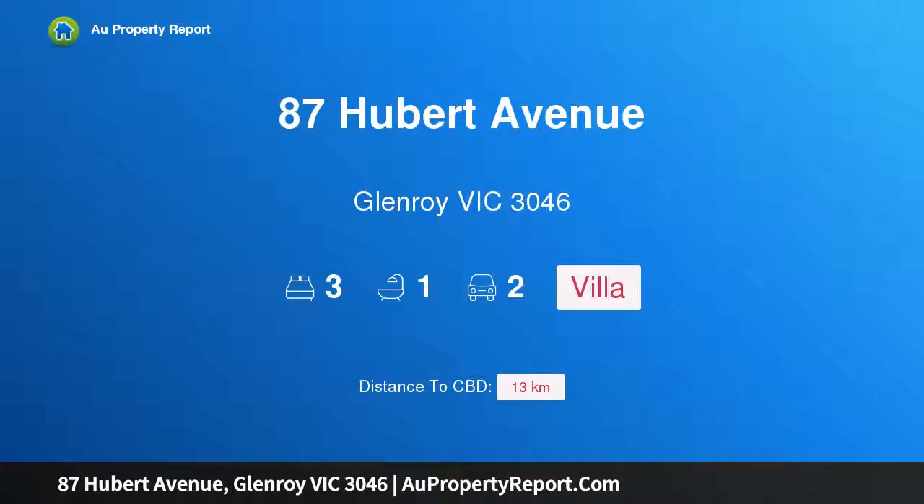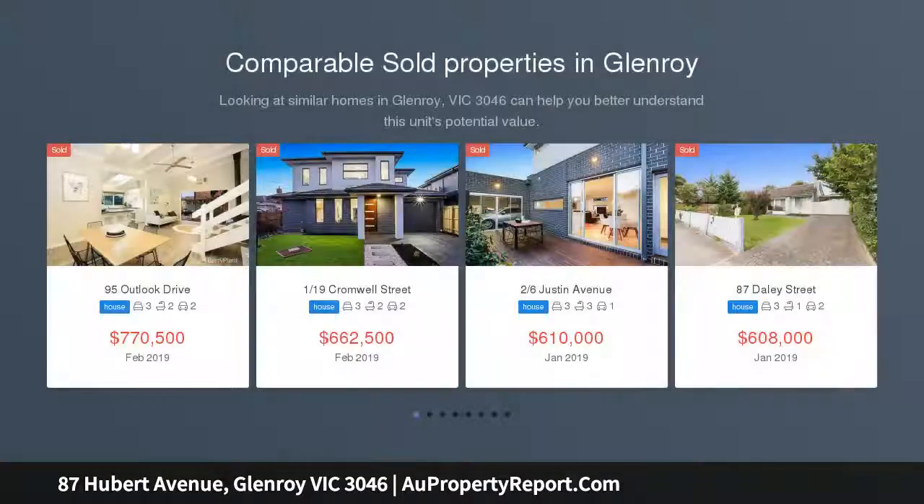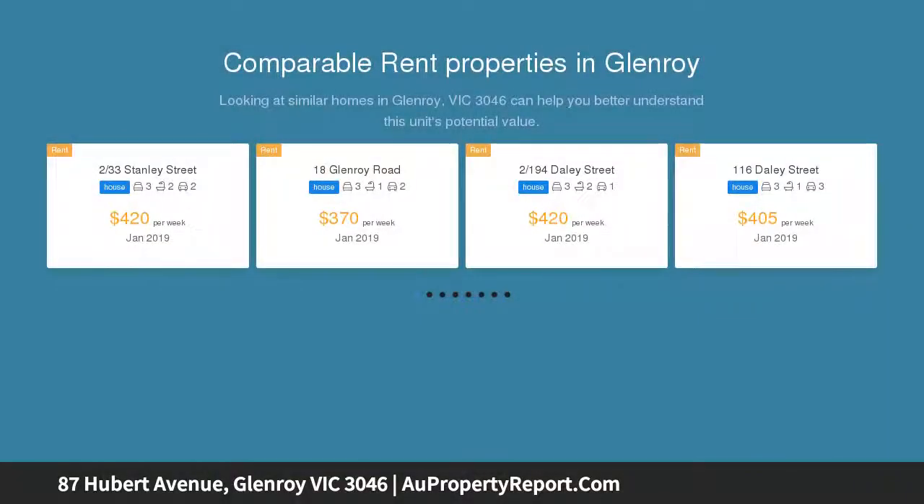Hi, I am glad to introduce Property 87 Hubert Avenue, Glenroy Victoria 3046. Easy living style with light and location, low maintenance perfection — this single level home is sure to make a lasting impression with its free-flowing design, quality inclusions and immaculate presentation.